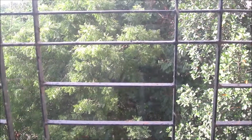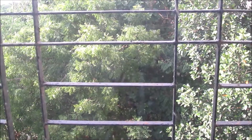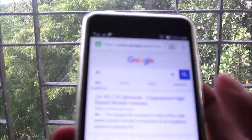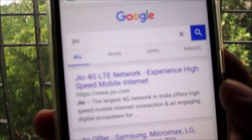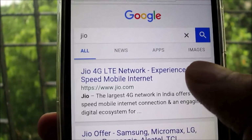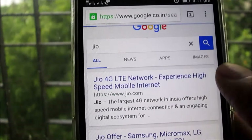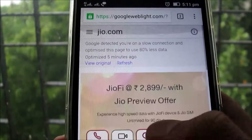Hello guys, welcome back to Indian Product Reviewer. I am NJ and in today's video I'm going to tell you about the Jio offer. I've made a series of videos so you can check the link in the description. Today we got news that it is official that Jio is officially launched for many mobiles. Let's see what the offer is.